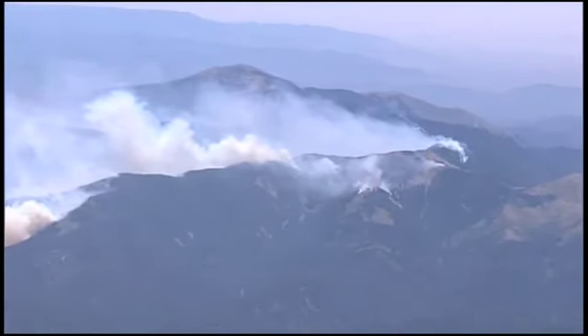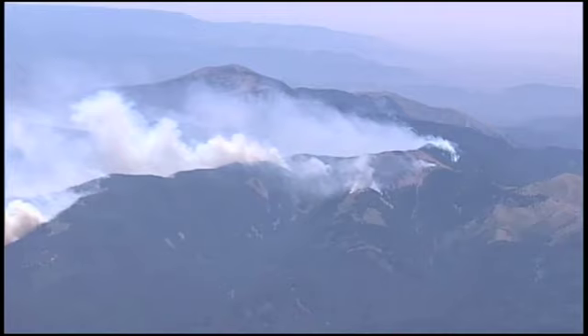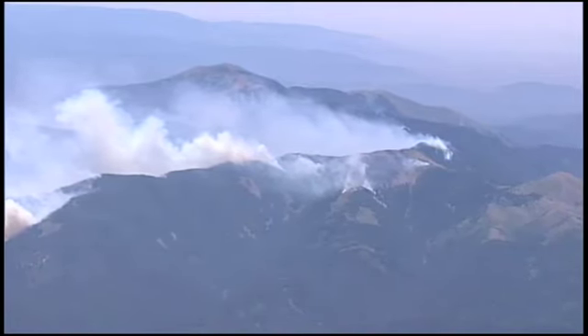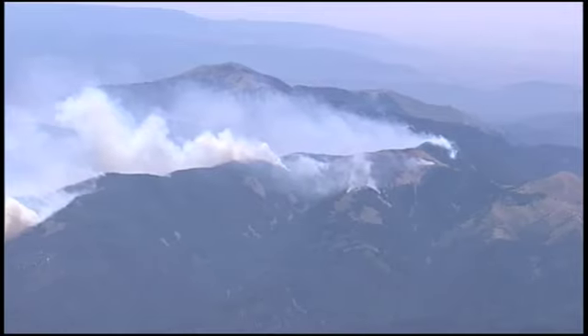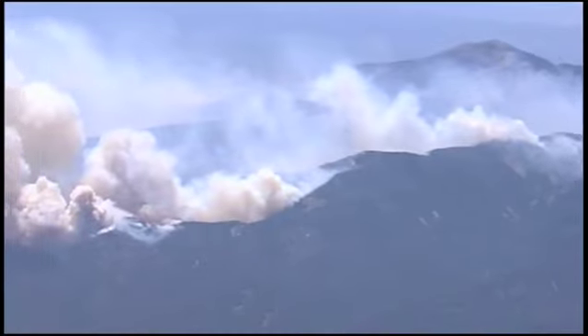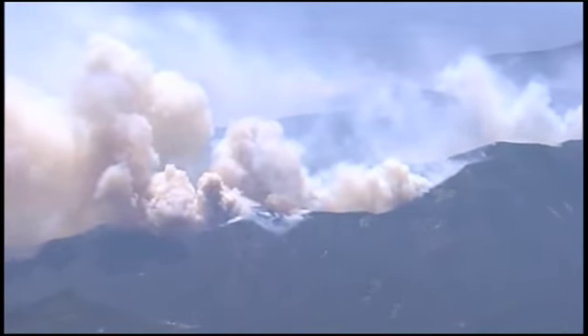It jumped the containment lines, and then with the wind late yesterday and through the night, began a run from that area to the north and east as we follow the ridgeline coming up north through the White Mountain Wilderness.